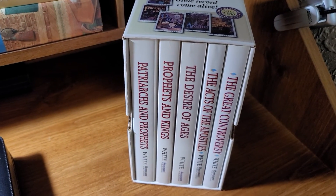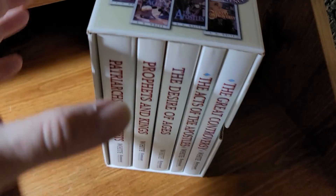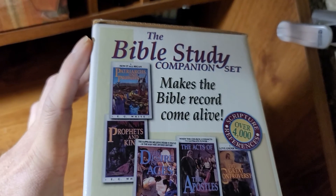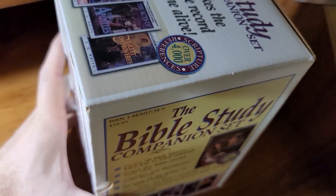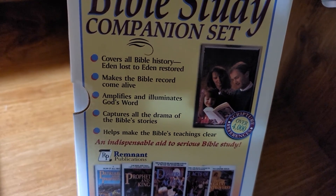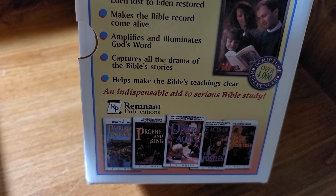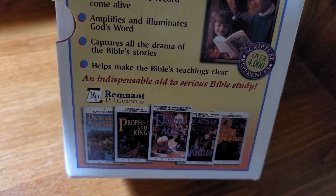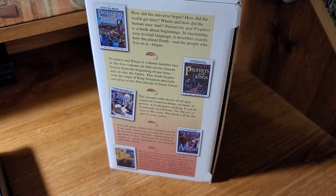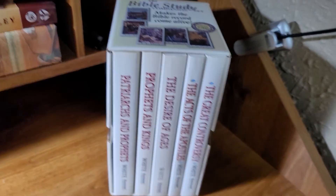This is a series of books published by Ellen G. White. They're called Patriarchs and Prophets, Prophets and Kings, The Desire of Ages, Acts of the Apostles, and The Great Controversy. The Bible study companion set says it covers all Bible history from Eden lost to Eden restored, amplifies and illuminates God's Word, and is an indispensable aid to serious Bible study. I could not agree more — some of the greatest books I've ever read, they brought me so close to Jesus.